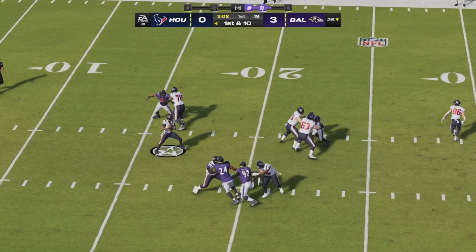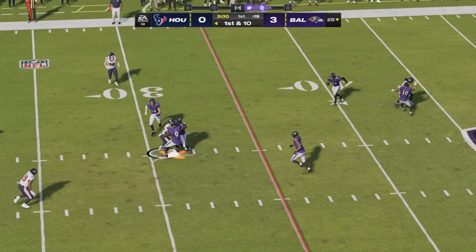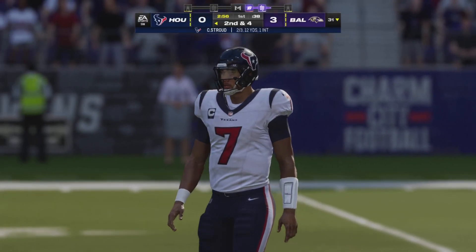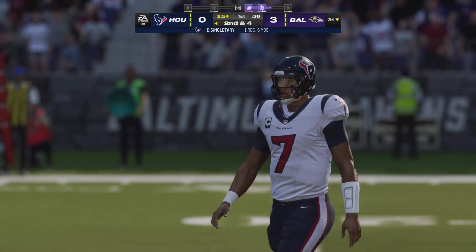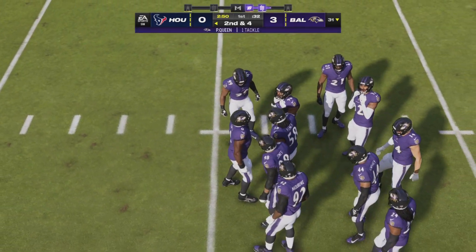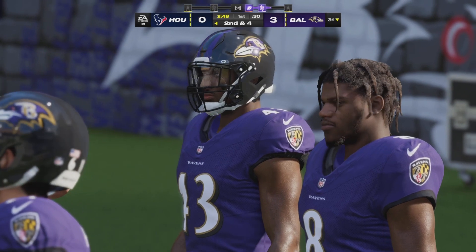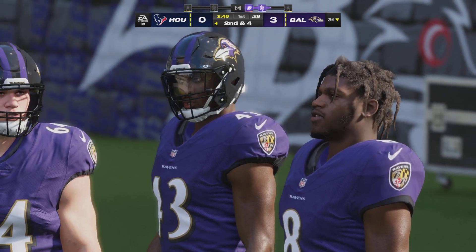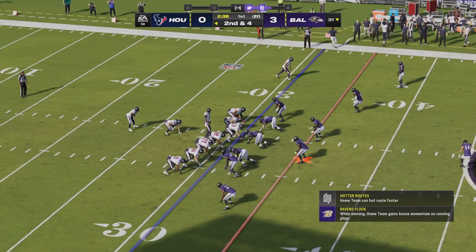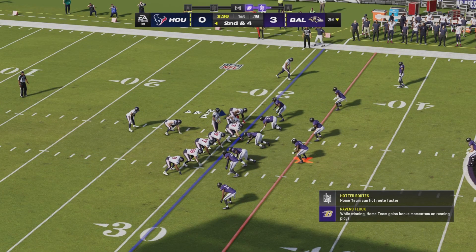Trying to shake off the interception, Stroud looks to throw and gets it underneath to Singletary. He'll be dropped after a gain of about six, across the 30 to the 31. Just about every quarterback is trained to look downfield first before coming back for the safe throw — and that's exactly what he did. Found his running back, let him create space, and it turned into a nice play.